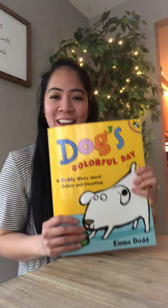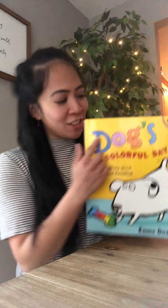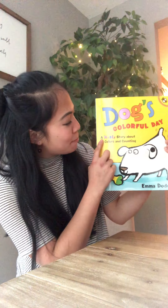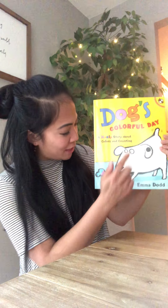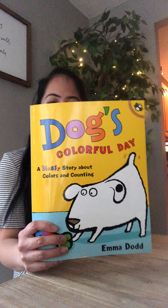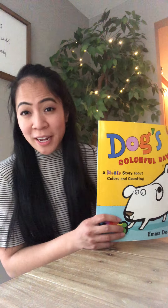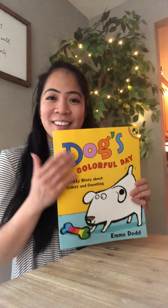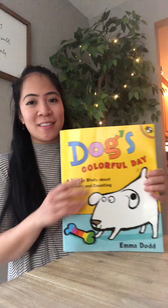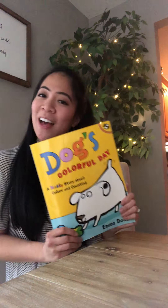Hi everybody! I'm going to read a story today and this book is called Dog's Colorful Day. That is the title and it's a messy story about colors and counting, and the author is Emma Dunn. I think I read this book four times in the classroom, so your kids should definitely know what the story is all about. This is one of my favorite books and I'm going to read it today.